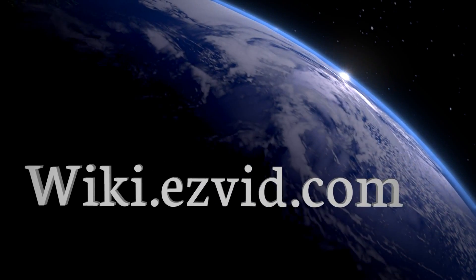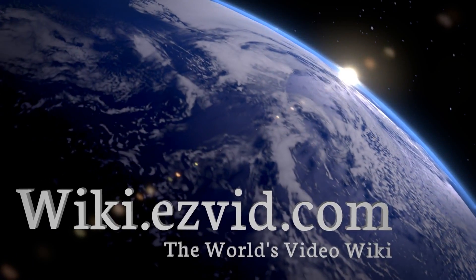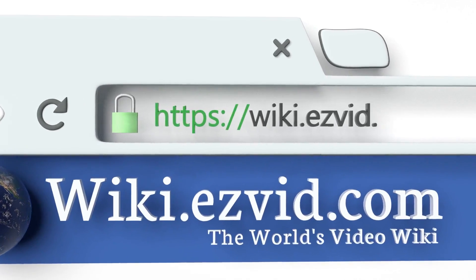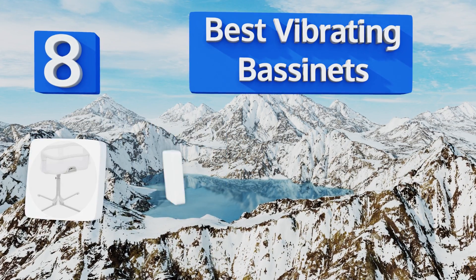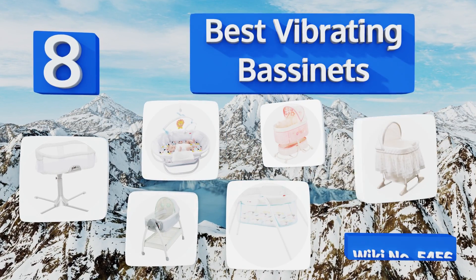Visit wiki.easyvid.com and search EasyVid Wiki before you decide. EasyVid presents the eight best vibrating bassinets — let's get started with the list.